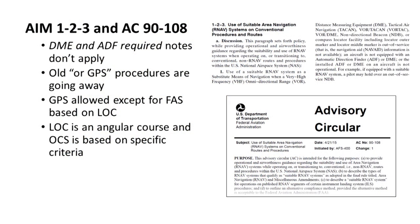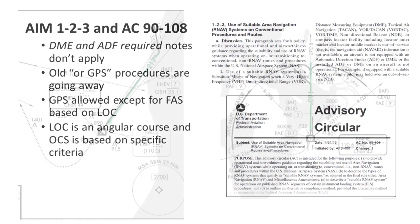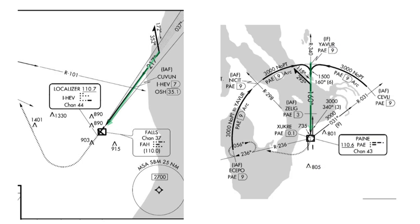To sum up so far, the guidance in the primary references essentially boils down to these bullet items: you can fly conventional departures, arrivals, and approaches using GPS as a substitute for, or as an alternate means to navigate the procedures, with certain limitations. Now let's take a close look at the most critical phase of an approach — the final approach segment. For most of us, the final approach segment of a conventional approach is defined by either a localizer or a VOR radial.